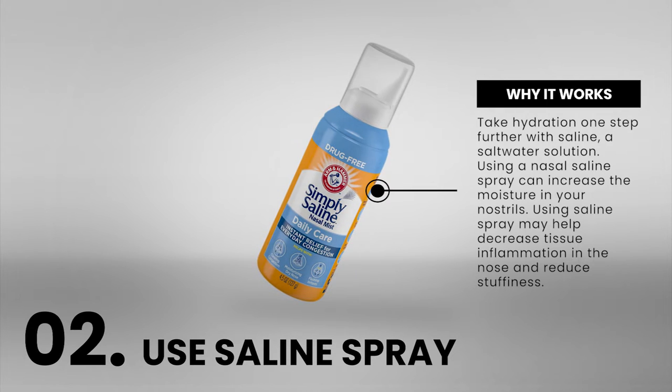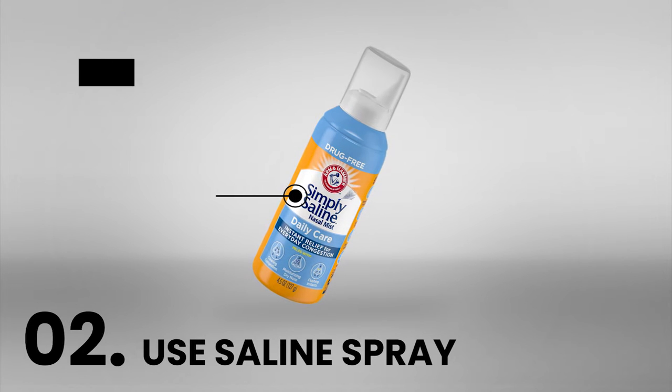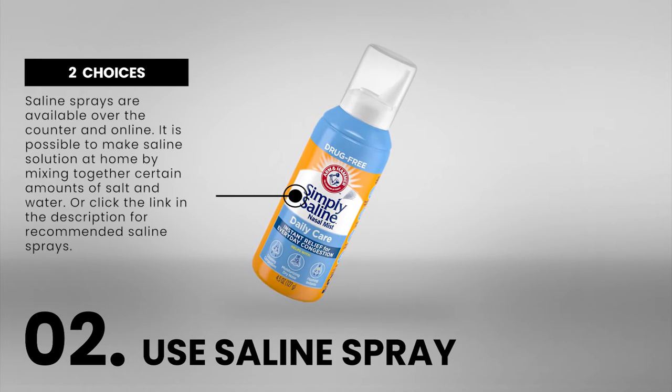Take hydration one step further with saline, a saltwater solution. Using a nasal saline spray can increase the moisture in your nostrils and may help decrease tissue inflammation in the nose and reduce stuffiness. Saline sprays are available over the counter and online. It is also possible to make saline solution at home by mixing together certain amounts of salt and water.